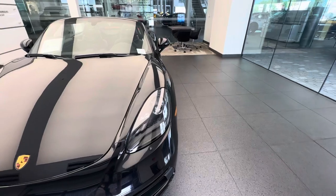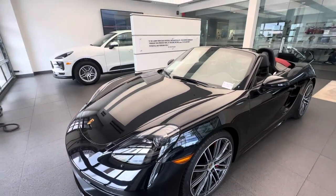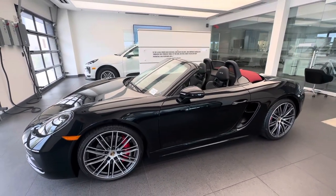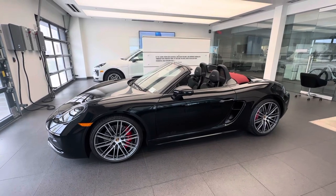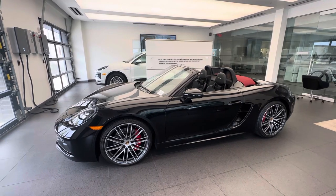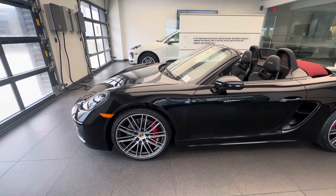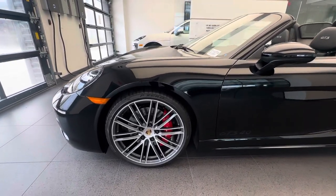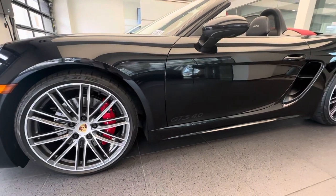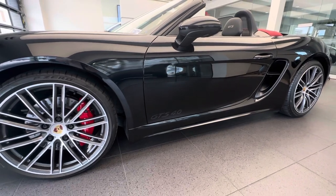We also see the xenon headlights with LED daytime running lights, which are standard for the 718 Boxster GTS 4L. The wheels have been changed from the standard GTS wheels finished in satin black to the 911 turbo design wheels — also 20 inches, as that is the standard wheel size for a GTS 4L — but this is the 911 turbo design wheel instead of the standard GTS wheels. Right behind you can see the red painted calipers, again a standard feature for the GTS, and the model designation and displacement on the door — GTS 4L — also standard.